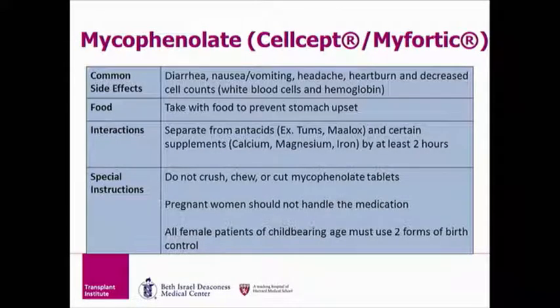The most common side effect of mycophenolate is upset stomach, including diarrhea, nausea, vomiting, and heartburn. This often goes away within the first few weeks, but we have seen it later on as well. If you are having four to six loose bowel movements per day at home, please call your transplant coordinator. We need to know about diarrhea because it can affect how medications get absorbed in your system, and it can also lead to dehydration.